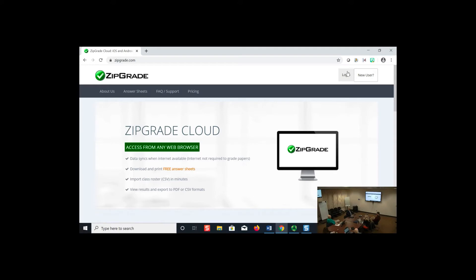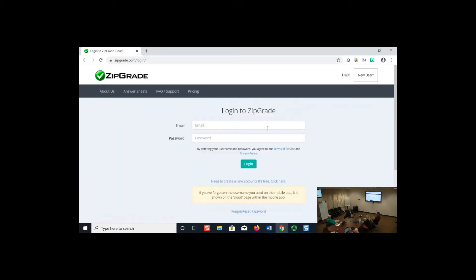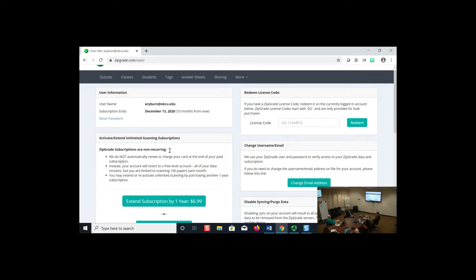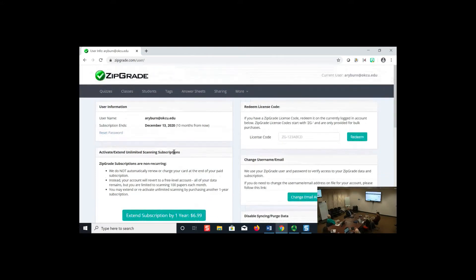I'm going to log in to my account. This gives my information — I've got 10 months remaining and it's not auto-renewing, I have to go in and do it myself, which is nice. I have unlimited scans and can do as many as I want.